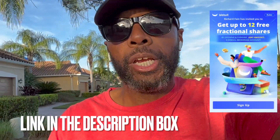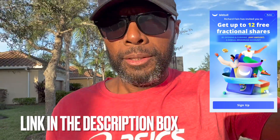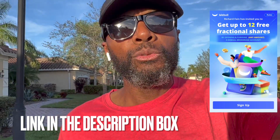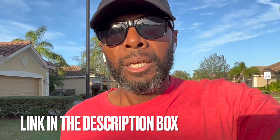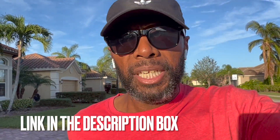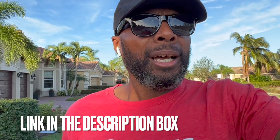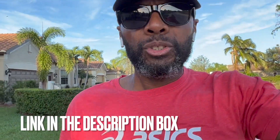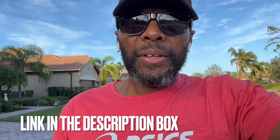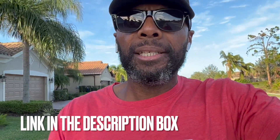If you follow this channel, you know I've been using the Webull app for over two years, and honestly, every day the stock market is open I use Webull to execute my trades — whether buying or selling individual stocks and ETFs. It's extremely easy to use. I use it on my smartphone, but you can also use it on your desktop or tablet.